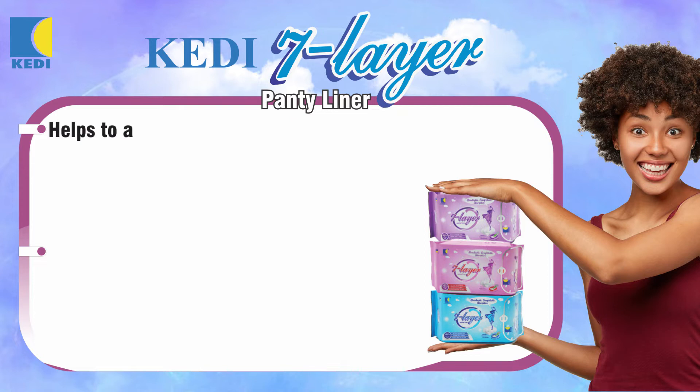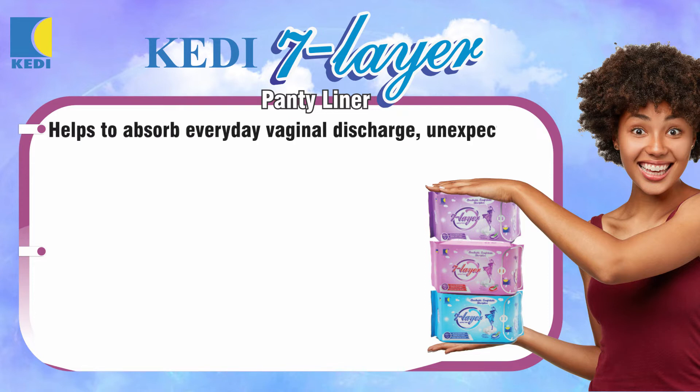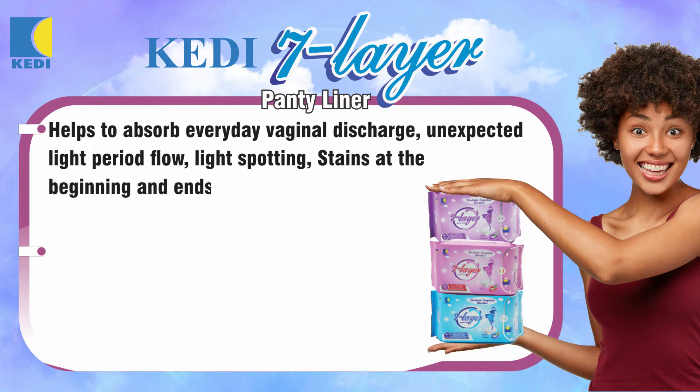KD 7 layer panty liner helps to absorb everyday vaginal discharge, unexpected light period flow, light spotting, stains at the beginning and end of periods, and post-intercourse discharge.